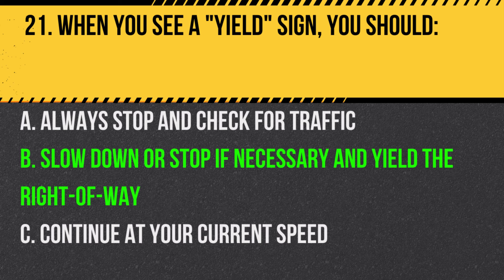Answer: B. Slow down or stop if necessary and yield the right-of-way. The yield sign means to give the right-of-way to other vehicles.